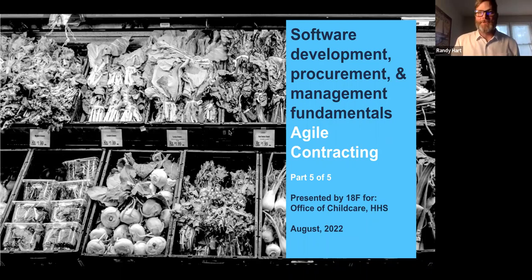Hi everyone. My name is Randy Hart. I'm with ATNF. I'm an acquisitions consulting lead. This is the fifth in our five-part series on software development, procurement, and management fundamentals. My focus will be on agile contracting, so I'll tie together some of the things that we've heard in the earlier modules and talk about how you can apply it when it comes to your solicitations and contracts.